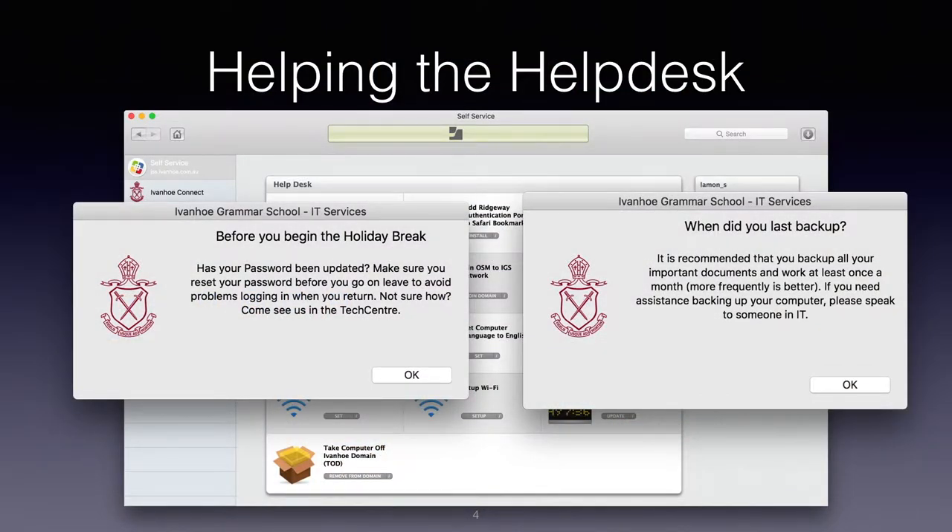We're also leveraging Jamf Helper to remind our users about computer maintenance or account maintenance tasks. Once a month we run a reminder suggesting they back up their computer. And right before school holidays — because of our password expiry policies — it's not going to be great for our academics or students to have their password expire halfway through the holidays. Keychains break and all of that. Just last week, before school holidays started, I pushed out a reminder to change your password before it's too late.